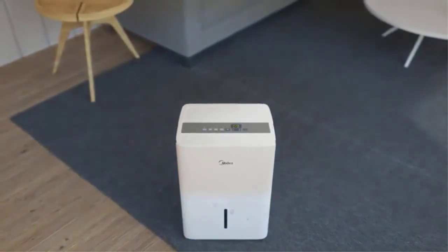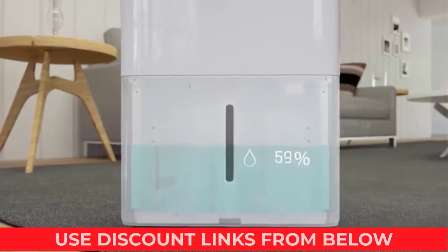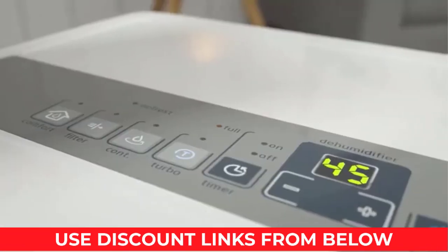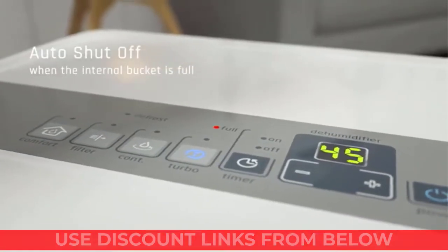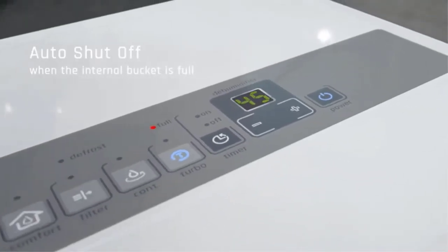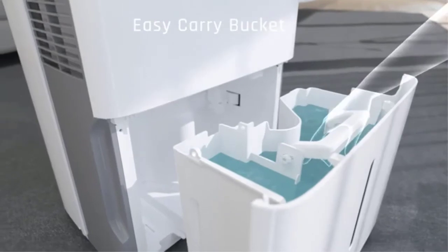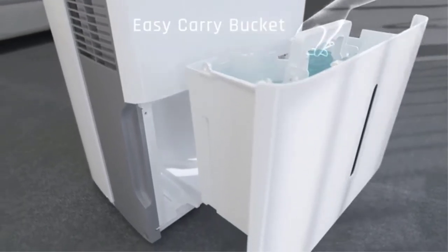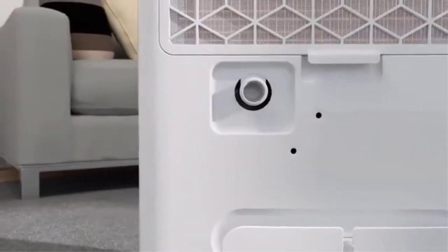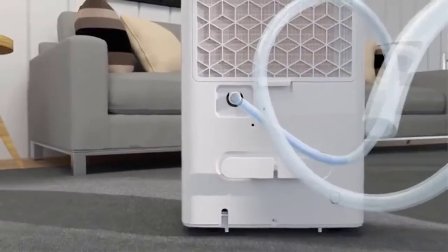This dehumidifier is able to collect 30 to 70 pints of water a day and adjust humidity from 35% to 85%, perfect for use in a basement, bathroom, bedroom, or crawl space. Easily empty the included 0.8-gallon tank when it's full, or simply connect a standard hose.